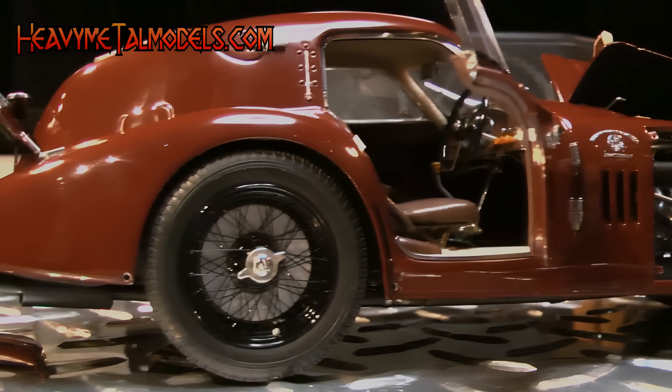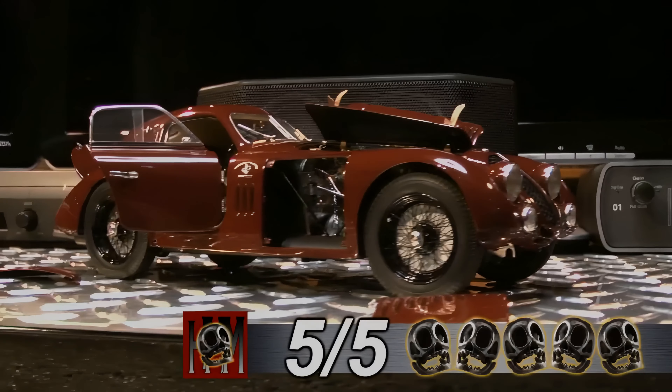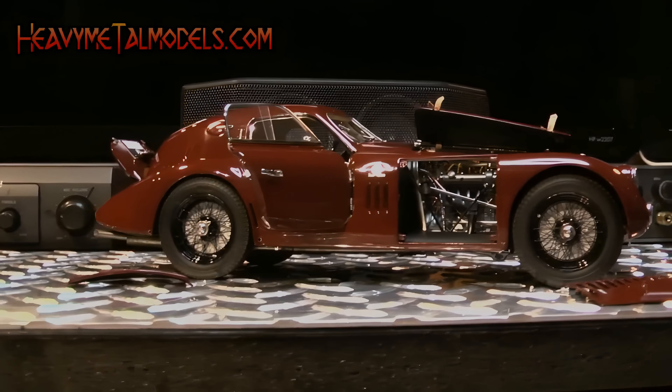Like the Alfa name, another brand name — CMC — is becoming synonymous with spectacular products, and this latest release falls in line as a masterpiece of automotive art that will entertain a few lucky collectors for many, many years.